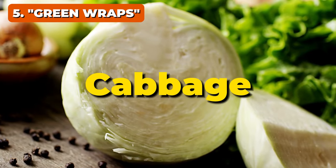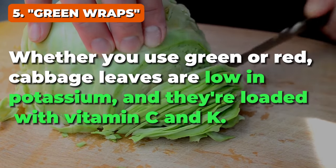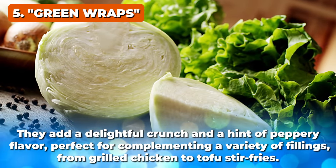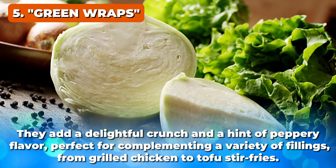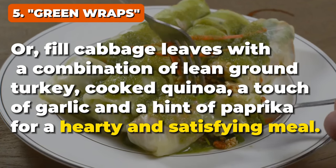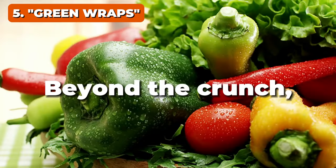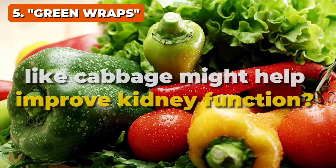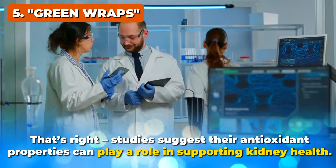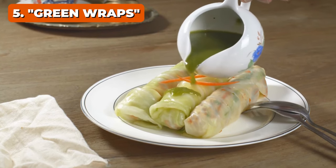Let's not forget about cabbage. Whether you use green or red, cabbage leaves are low in potassium and loaded with vitamin C and K. They add a delightful crunch and a hint of peppery flavor, perfect for complementing a variety of fillings from grilled chicken to tofu stir-fries. Or fill cabbage leaves with lean ground turkey, cooked quinoa, a touch of garlic, and a hint of paprika for a hearty and satisfying meal. Studies even suggest that cruciferous vegetables like cabbage may help improve kidney function, thanks to their antioxidant properties — so it's not just a wrap, it's a kidney-boosting powerhouse.